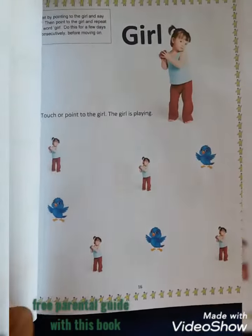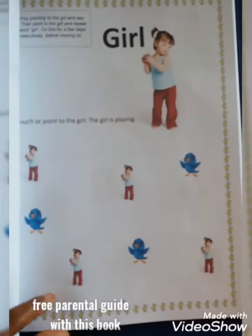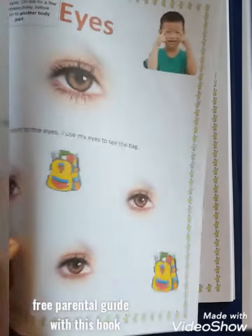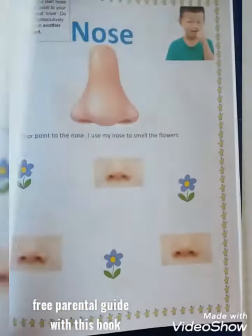They learn through sensory discovery, which happens by moving through and experiencing the world. With each physical ability they acquire, they become more aware of everything else they can do, see or explore. Their bodies are an essential toolkit for discovery.